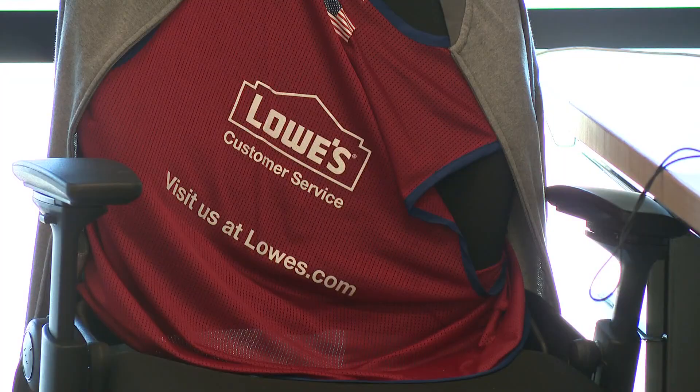Our Lowe's tech function has what's called an open office, return-to-office strategy, which means our associates can work from home or work from the office as they deem appropriate.